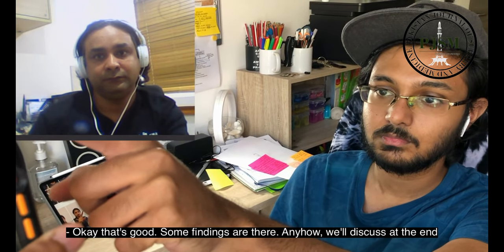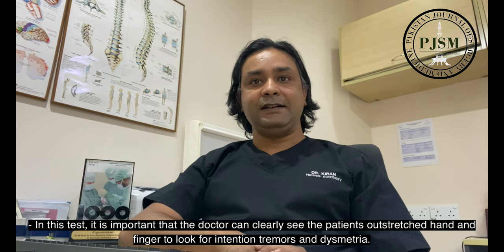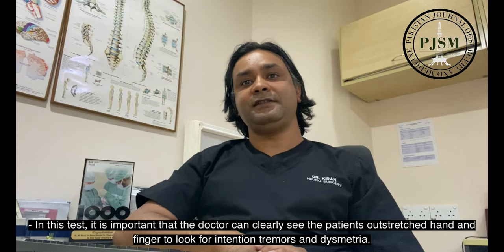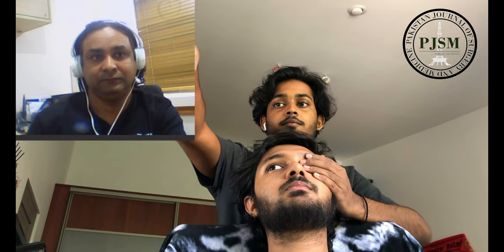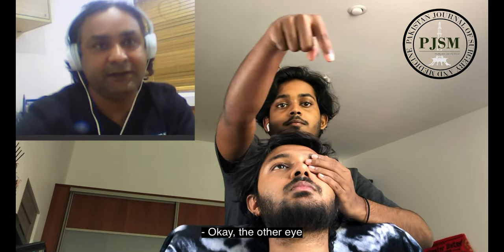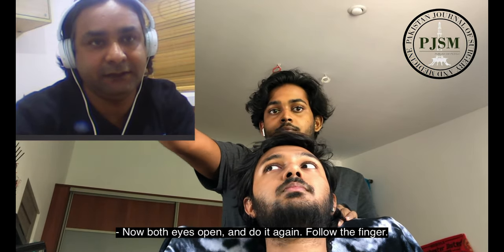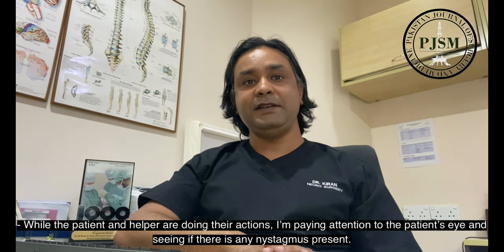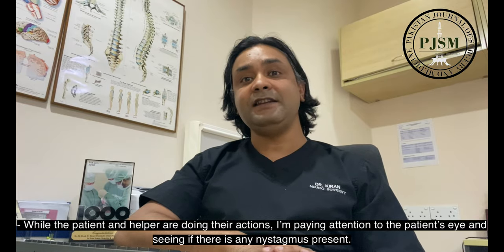Can you do it with the other finger? In this test it is important that the doctor can clearly see the patient's outstretched hand and finger to look for intentional tremors and dysmetria. Can you have a look at figure 2E? The other eye. Now both eyes open and do it again — follow the fingers. While the patient and helper are performing their actions, I'm paying attention to the patient's eyes to see if there is any nystagmus present.